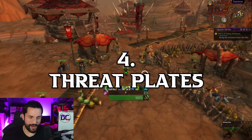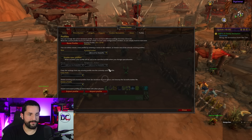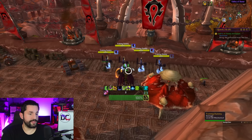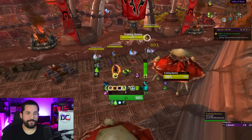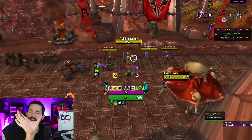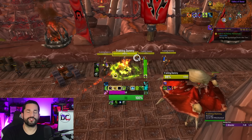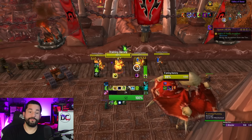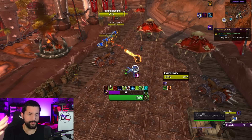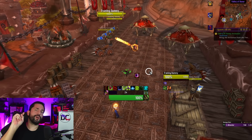Number 4 is Threat Plates. This is the add-on for enemy health bars. You can see them here — they don't overlap each other. You can set up many cool things to make health bars look clean; I've shortened them a bit and they dynamically move around. There are so many settings and cool options that I absolutely love. There are a lot of different health bar add-ons out there and I've dived heavily into each one, but I did a full video on Threat Plates because I genuinely believe it's the best.